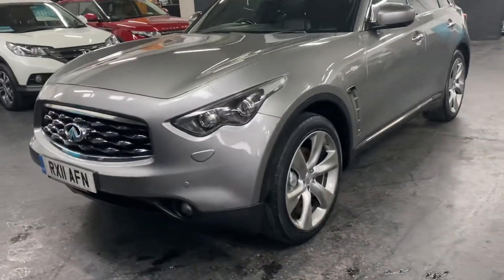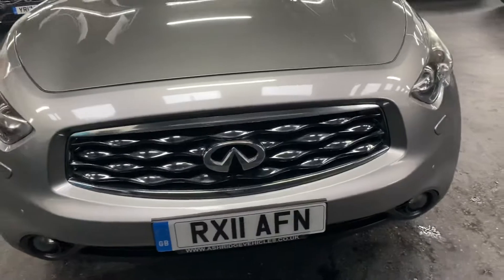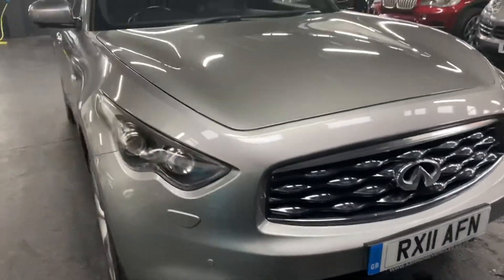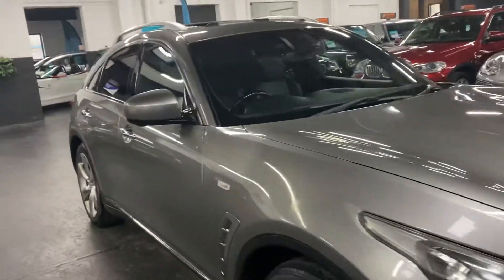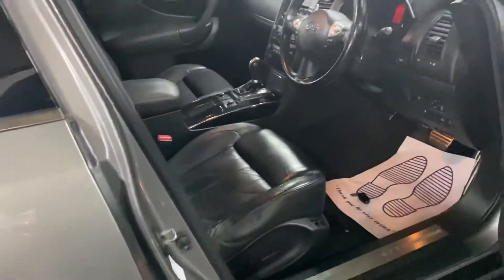Auto Xenon headlights, and obviously these are constant four-wheel drive which will get you out of trouble if there's any inclement weather. I think these just look like a lot of car and you don't see many on the road, which I think is really nice.